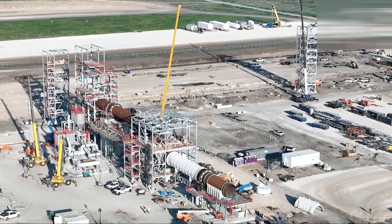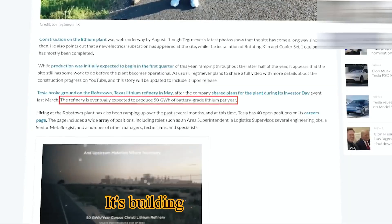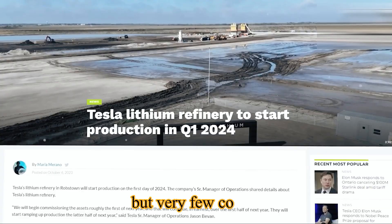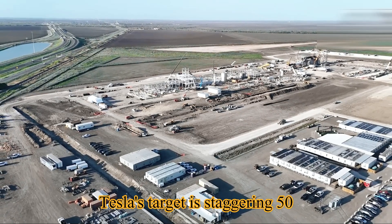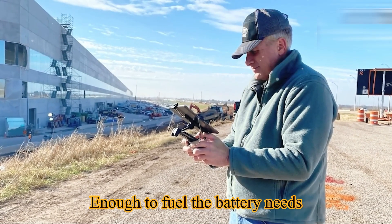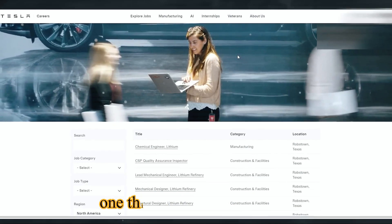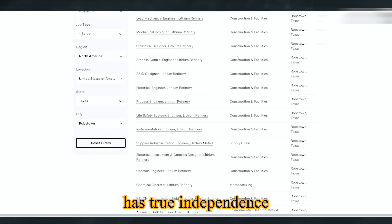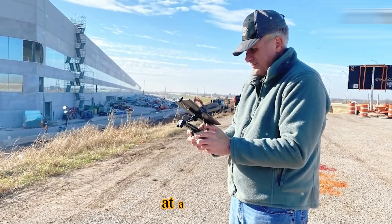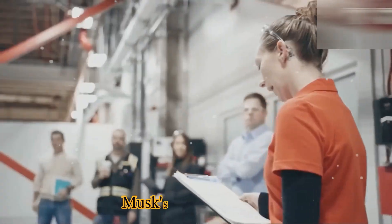Why does this matter? Because Tesla isn't just building cars — it's building control over its lifeline. Lithium is a resource every EV maker needs but very few control. Tesla's target is staggering: 50 gigawatt hours of lithium per year, enough to fuel the battery needs of well over a million cars annually. If achieved, this plant gives Tesla the one thing no other automaker has — true independence. Would you trust your future to suppliers who can cut you off at any time, or hold the keys to your own supply chain? Musk's answer is clear.